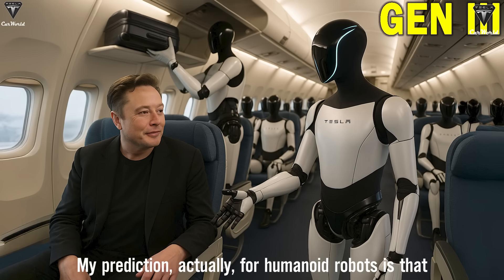So what exactly has the Tesla bot Optimus accomplished in the latest update video carefully released by Elon Musk? And what do these new updates mean for the potential sale of Tesla Optimus later this year? Welcome to Tesla Car World.